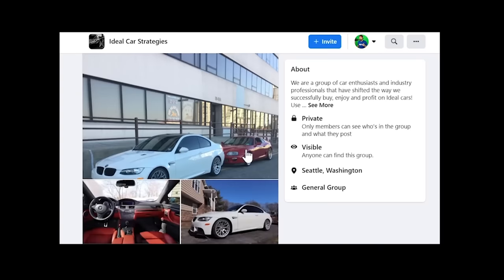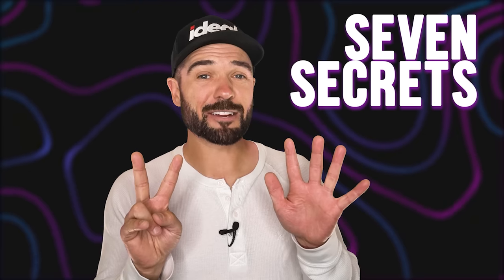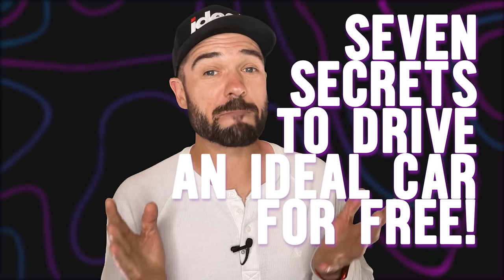I'm living proof that this actually works, and there are hundreds of other members who have already joined and started working towards their first supercar. If you're like me, you're going to be buying cars for the rest of your life, so there's no better time than now to start learning how to buy a car the right way. Click the link up here or down in the description and check out my free webinar — seven secrets to make money enjoying your dream car — and it's worth the price of admission: free.